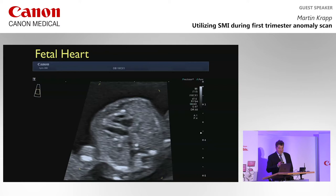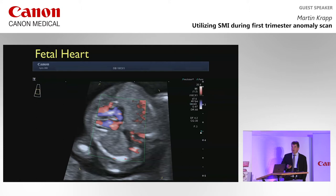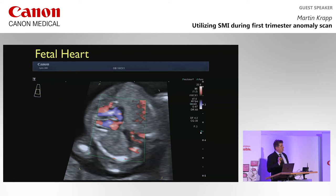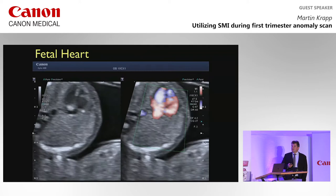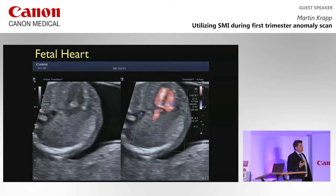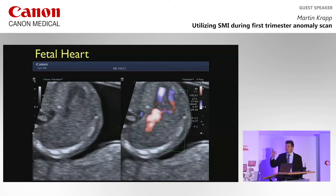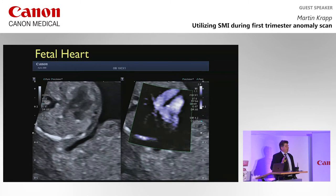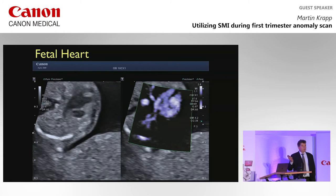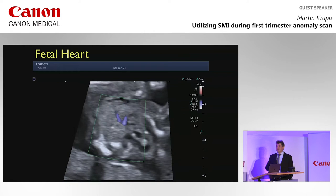Of course, the fetal heart is very well accessible in the first trimester. You use high-definition advanced dynamic flow Doppler for delineation of the septum, and you can depict venous return to the left atrium. With normal color Doppler, you have to fiddle with your settings — decrease your PRF, increase the gain. My workflow nowadays is: with the basic color Doppler setting, I just switch to SMI and I can see the pulmonary veins very clearly in many cases, as they come into the left atrium.